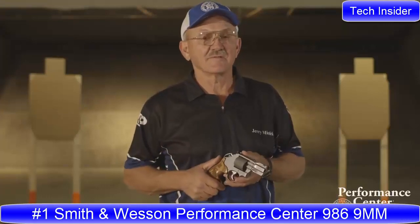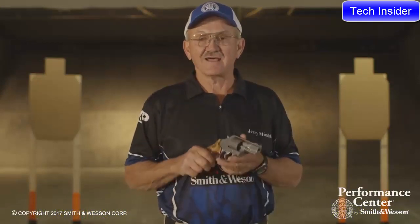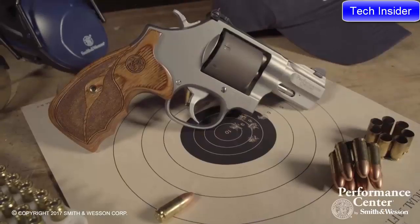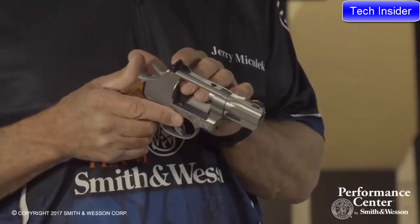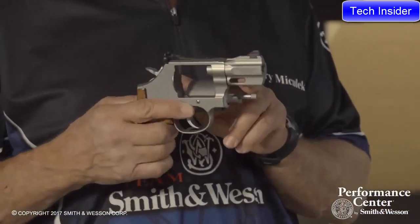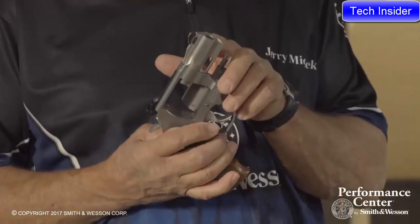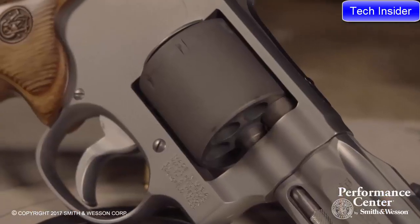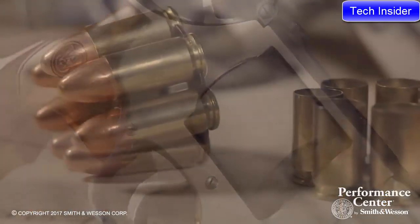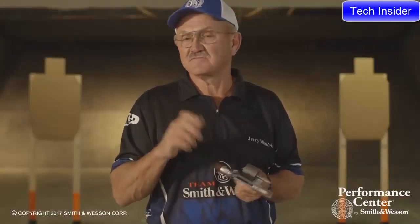I'm Jerry Michalak, one of the members of the Smith & Wesson Pro Shooting Team. I'd like to introduce the new Performance Center 986 revolver in 9mm. The 986 comes with a fully adjustable rear sight for windage and elevation, and a Performance Center broach-cut barrel with a precision crown — two features that make for a very accurate combination. One feature unique to this revolver is a titanium cylinder cut for moon clips. The titanium offers less rotational mass, which equals a very smooth and consistent double-action trigger pull.